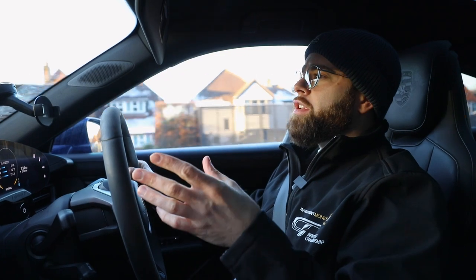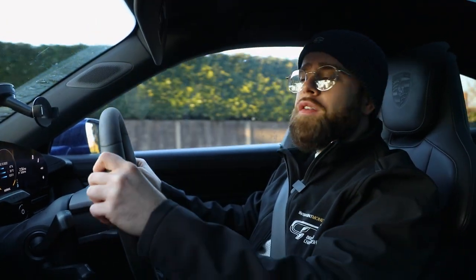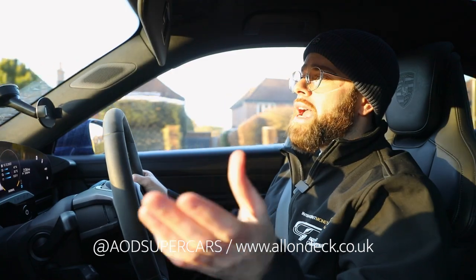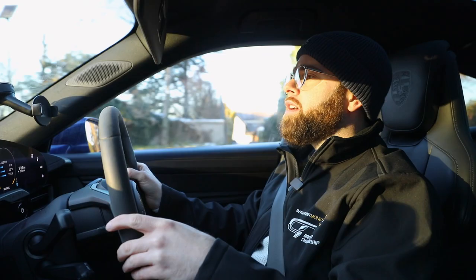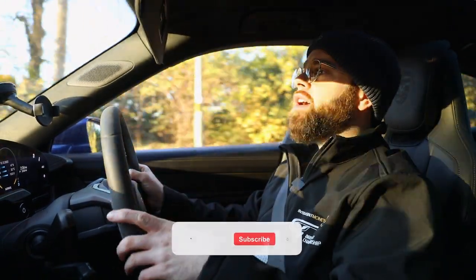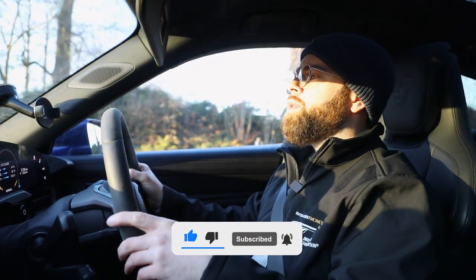Before we get into the review, first of all big shout out to Steve for chucking us the keys to his Taycan 4S. You can find him on Instagram at AOD Supercars, or check out his company — he's got a decking company, it's All On Deck. If you like this video please give it a thumbs up and subscribe to the channel. Let's get into reviewing this Taycan.